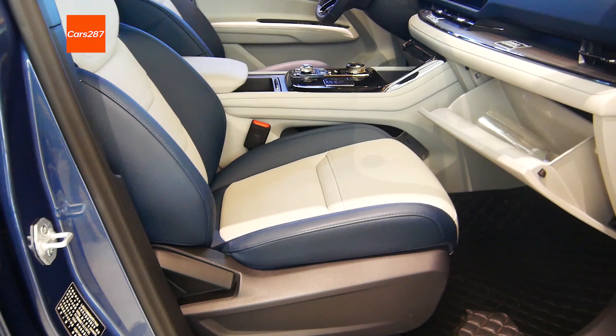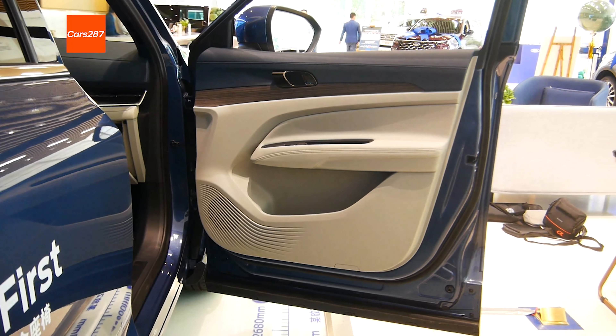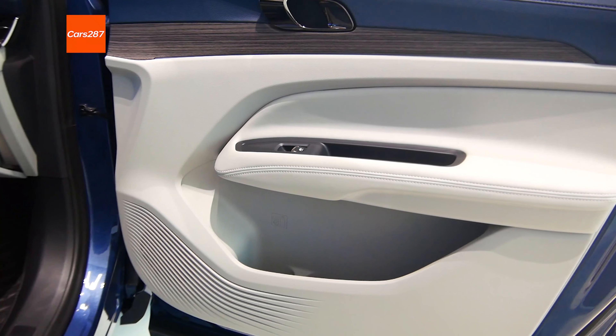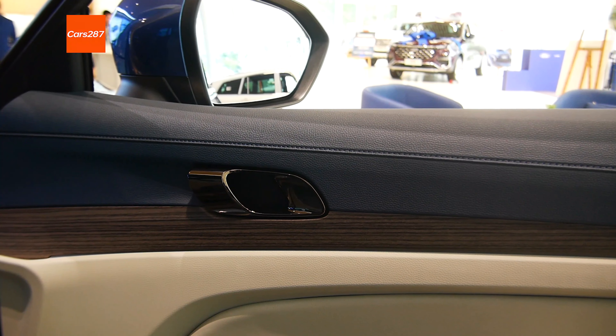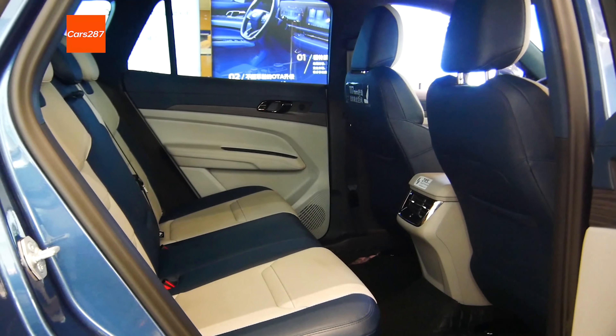The car features a dual 12.3-inch screen design with fewer buttons, giving an overall feeling that is very scientific and technological. In fact, the rear-row experience is still quite good.